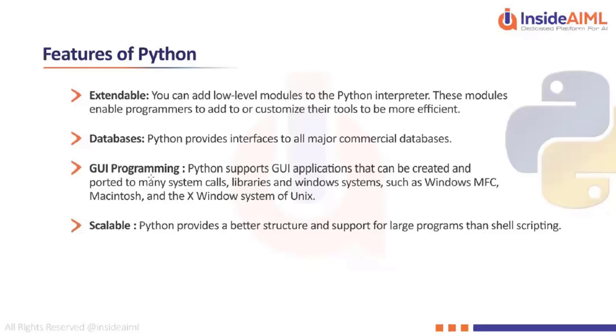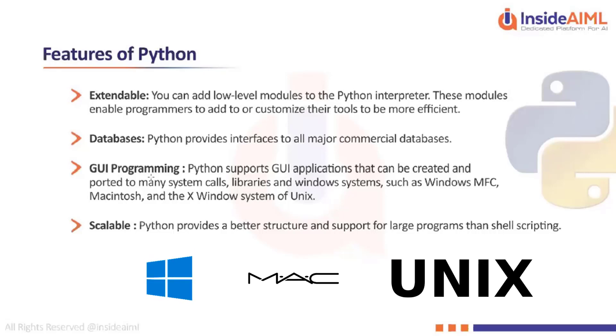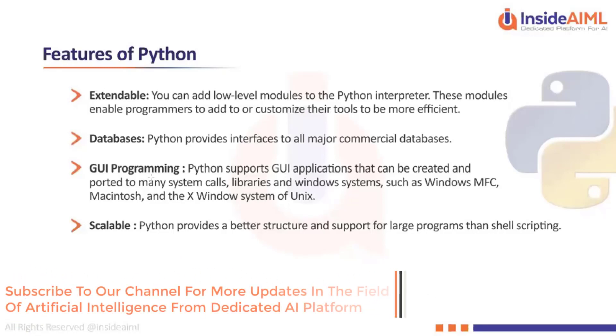Python GUI applications can be created and deployed on many system libraries across Windows, Mac, Unix, and Linux. Again, Python is a platform-independent language — it works across different platforms. You don't have to worry that if you don't have a Mac the syntax will change — Python syntax remains the same for any kind of hardware or software.